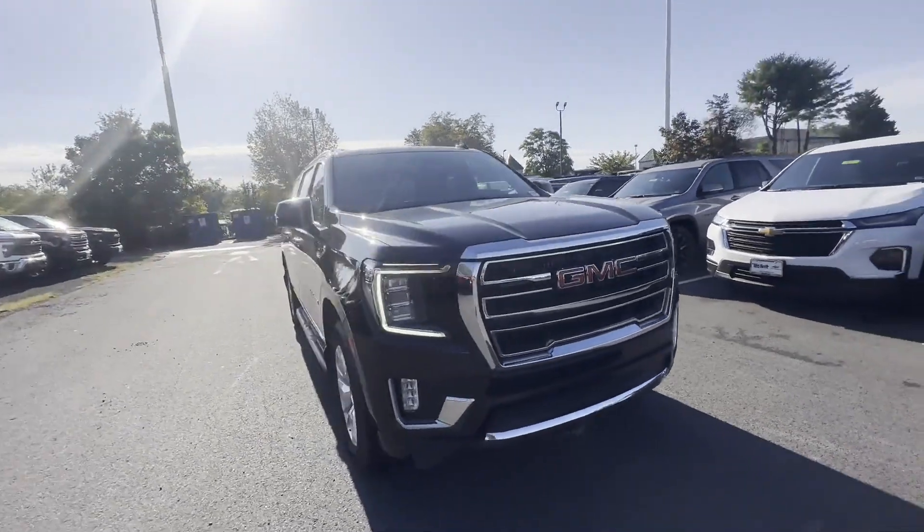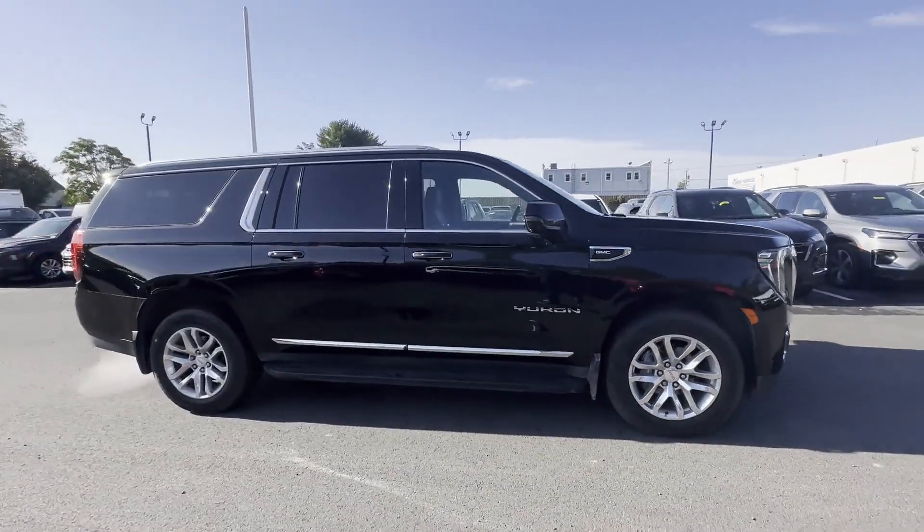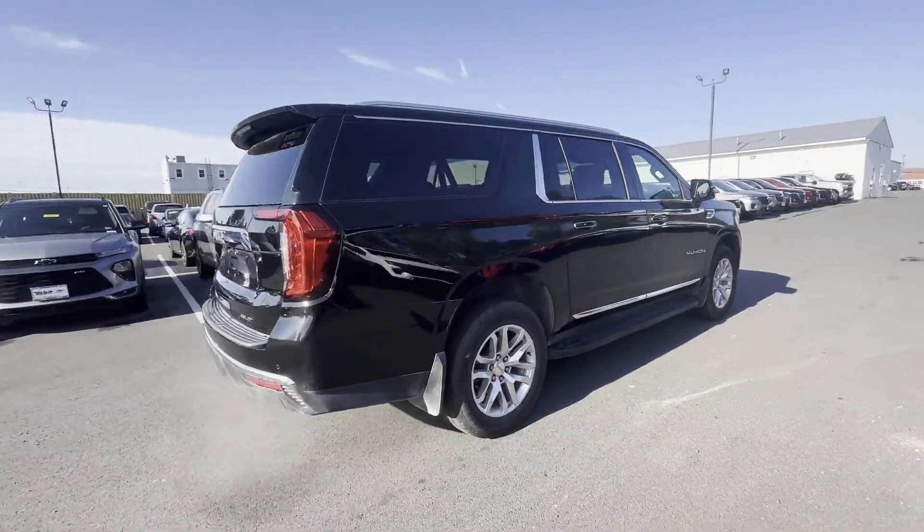2022 GMC Yukon XL. With less than 15,000 miles on the odometer, this SUV offers space as well as power and performance.